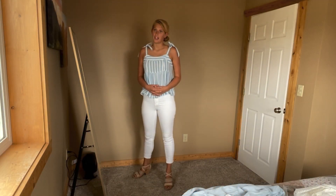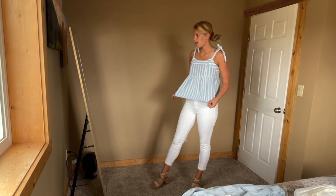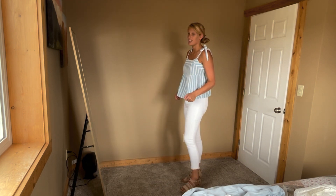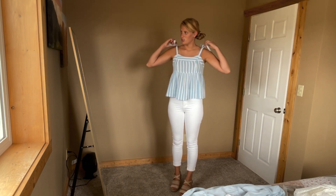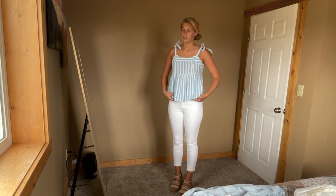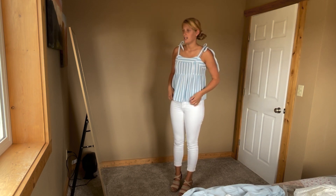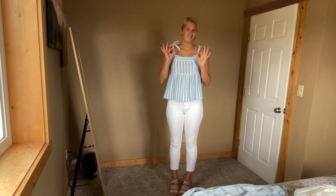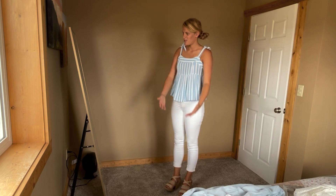I just wanted to show this one from Old Navy too. I don't even know if they still have it, but I think they had it in another color too. This is very cute as well. What I like about this one is you can undo these and make it longer, or even shorter if you need it to be. I like that about this top, and I love the colors — so pretty, goes really well with white.